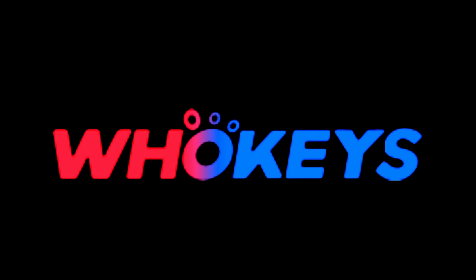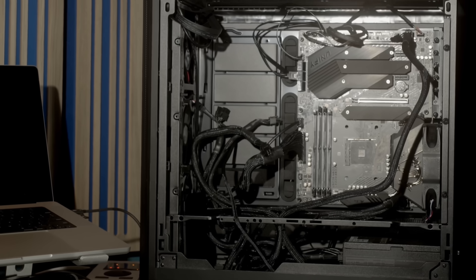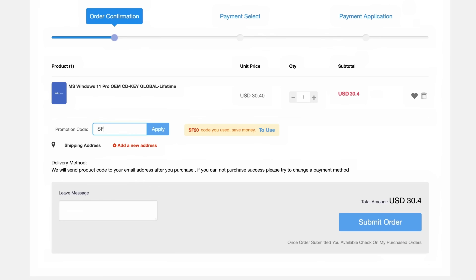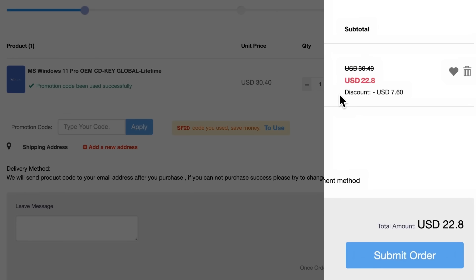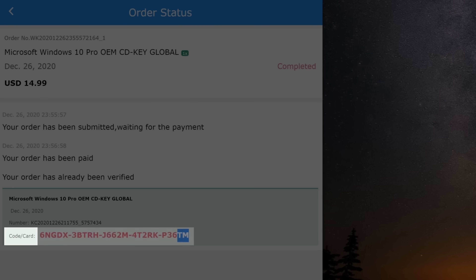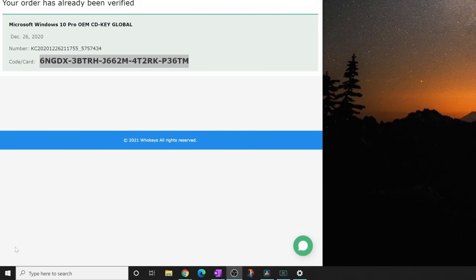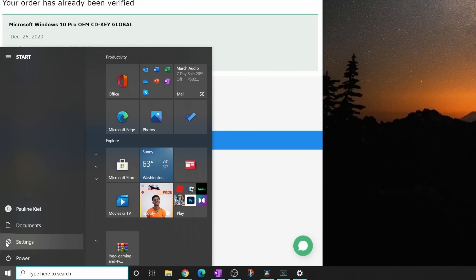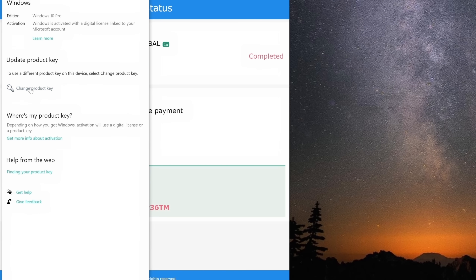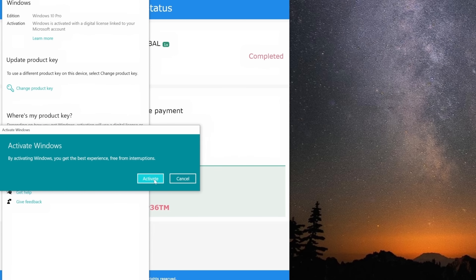Today's video is brought to you by WhoKeys. Trying to build a PC on a budget but don't know where to buy your Windows 10 software on the cheap? WhoKeys to the rescue! Use my code SF20 for an immediate discount. At the bottom of your order where it says code card, to the right is the product key you need to activate Windows. Copy this long number, then go to the Windows menu and click on Settings, paste what you copied from WhoKeys, click Next, click Activate and you're done.